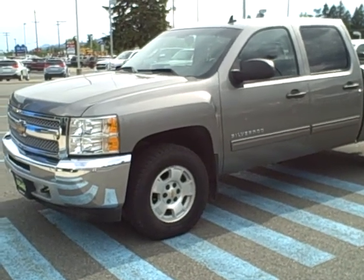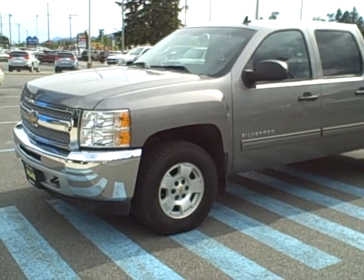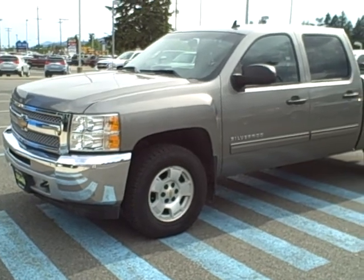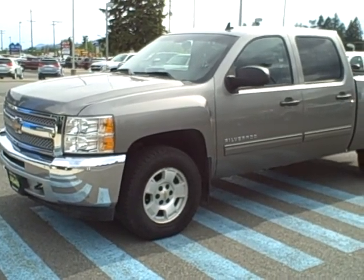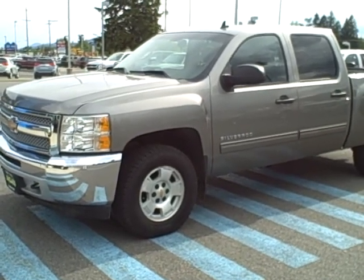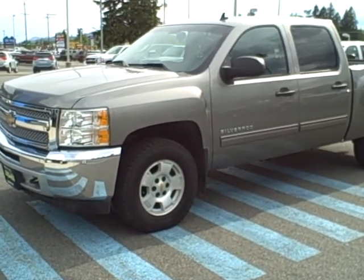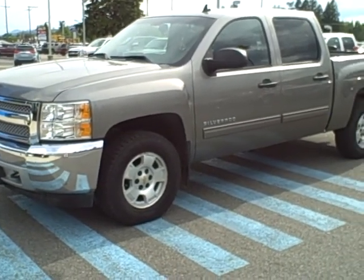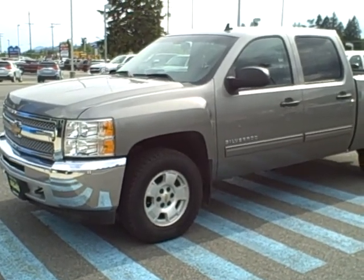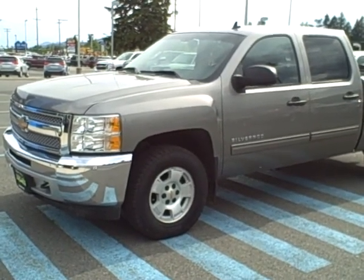This video is coming to you from Taylor & Sons Chevrolet in Sandpoint, Idaho. We are filming a 2012 Chevy Silverado Crew Cab, graystone in color with the ebony cloth interior. The truck has 46,700 plus miles on it. It has the 5.3 liter V8 engine with active fuel management capability that shuts the cylinders down when the truck is not under load, giving a highway rating of 21 miles per gallon. It has a six-speed automatic transmission.